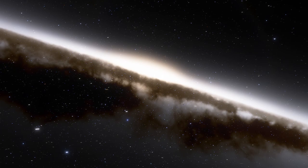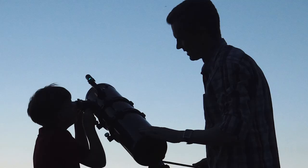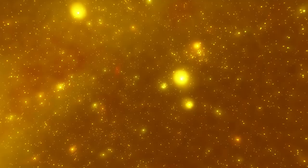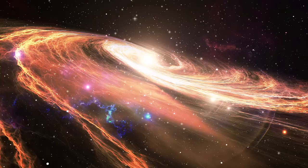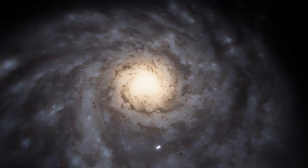It almost looks like some kind of wormhole. M74 is home to about 100 billion stars, most of which are probably home to exoplanets. The galaxy lies about 32 million light-years away from us in the Pisces constellation. It's very faint for a normal telescope, but Webb is another beast. M74 is a perfect example of a grand-designed spiral galaxy, which is a galaxy that has a clearly defined and well-organized spiral structure.